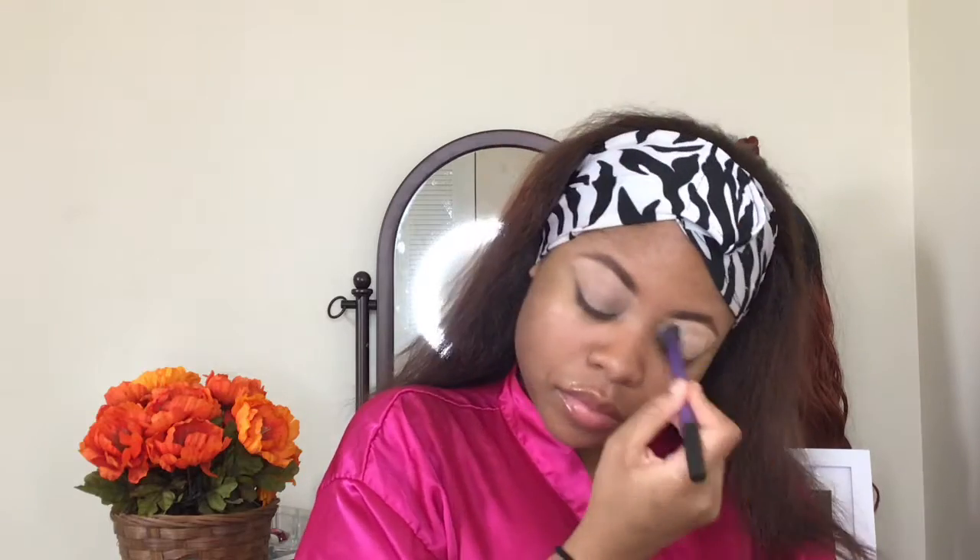To blend out my eyes I use the Real Techniques Deluxe Crease brush — I am obsessed with it. For today's eye look I'm going to do pink, of course. Ever since I found out I'm having a girl, all I want to do is wear pink. At my gender reveal I wore pink because I just knew it was a girl.